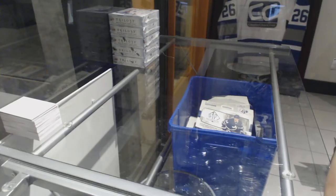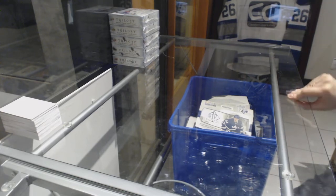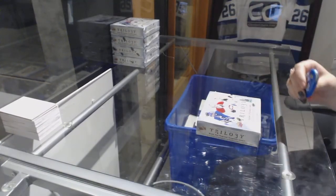Starting off the ANC group break 8320, we've got the 5-box 2017-18 Upper Deck Trilogy half-pace break. Best of luck, folks!